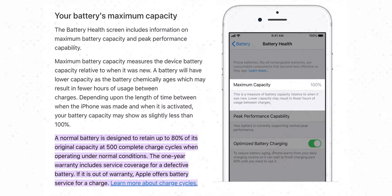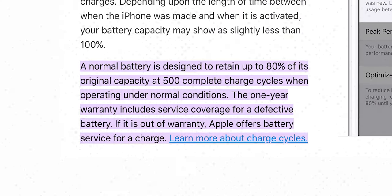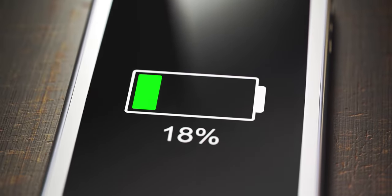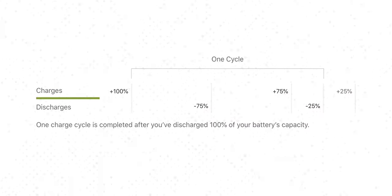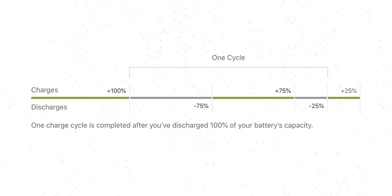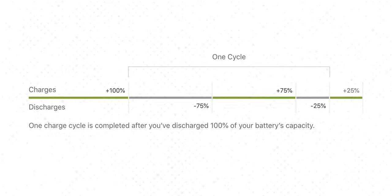It's also important to understand how the battery in an iPhone works. All rechargeable batteries have a limited number of charge cycles and may eventually need to be serviced. A cycle means a full battery discharge from 100% to zero. This means that if you are using only 20% of battery charge a day for five days and charge your iPhone daily, at the end of those five days you will go through one cycle.